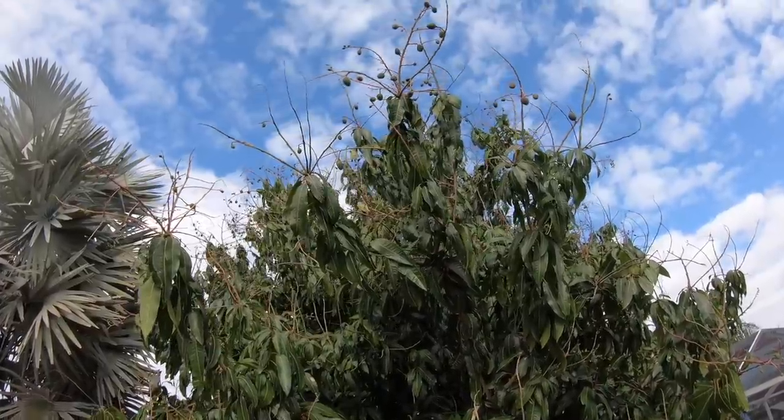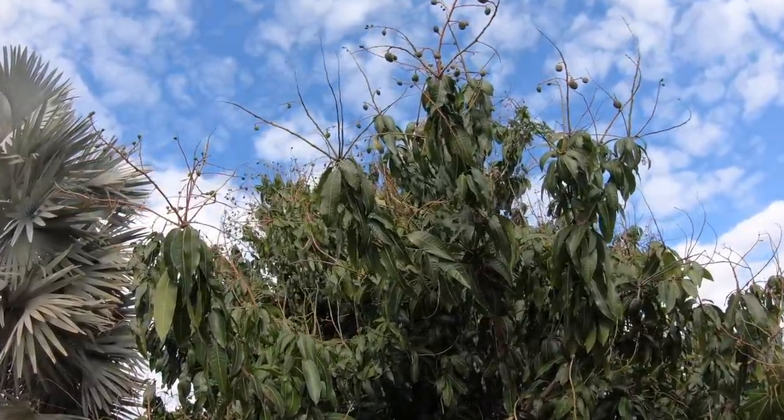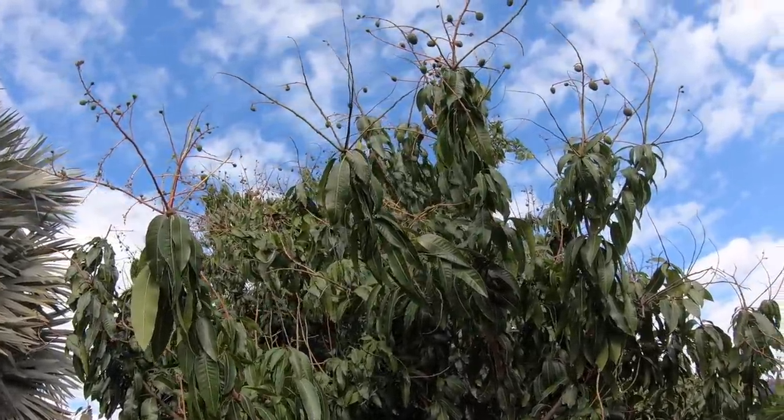Let me give you guys an update about the mangoes here on the west coast — they're getting there, they're growing! I think in about a month or so we're gonna be eating mangoes. I don't even know what kind, but we'll soon find out. Just don't tell the neighbor!